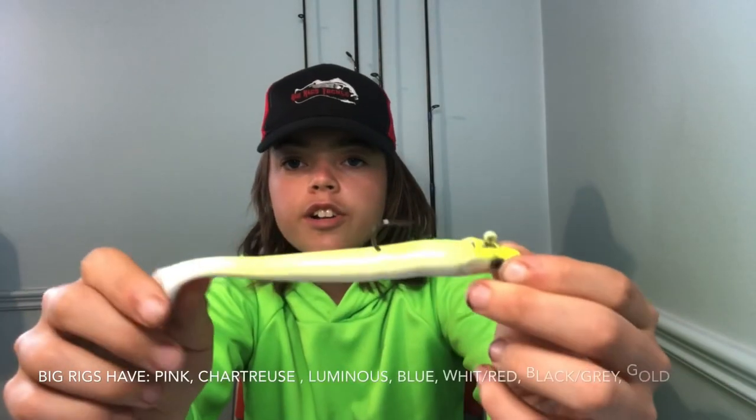Hopefully you guys enjoyed that — I know that was an awesome fight. Now I want to show you guys the eel colors you can get. There's chartreuse, black, black and gray, white and red, luminous, blue, and a couple of other ones. They have a good selection, especially if you're a sand eel lover like me.